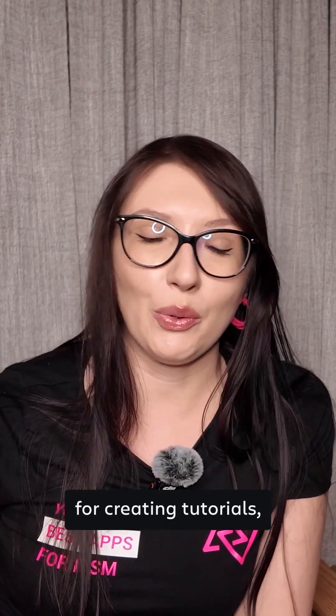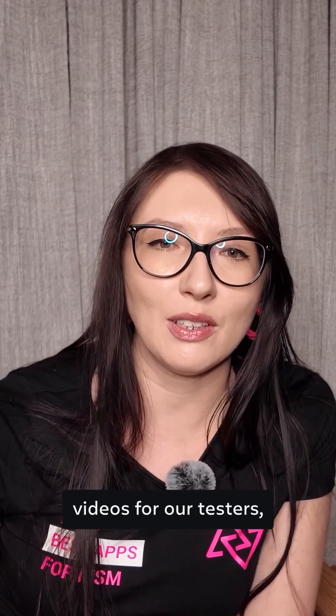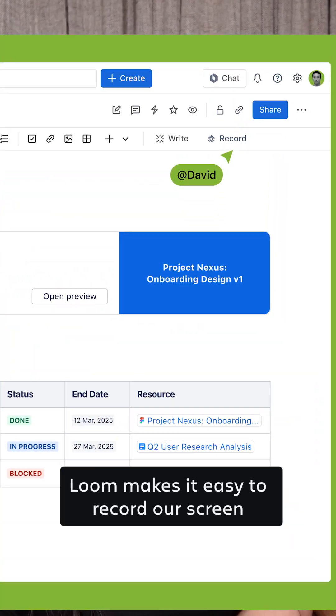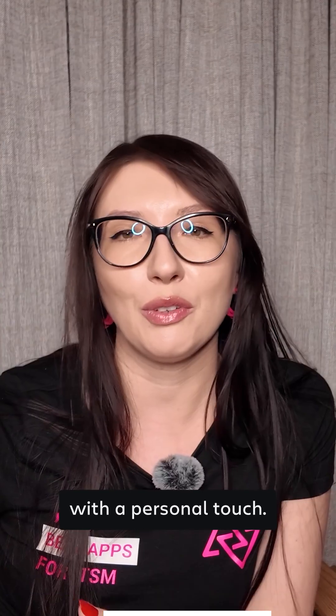It's also fantastic for creating tutorials, like when we record videos for our testers showing them how to manage pipelines in our app management. Loom makes it easy to record our screen and ourselves, combining technical instructions with a personal touch.